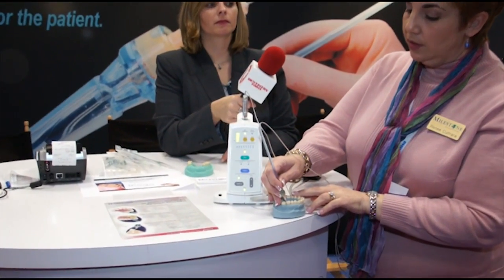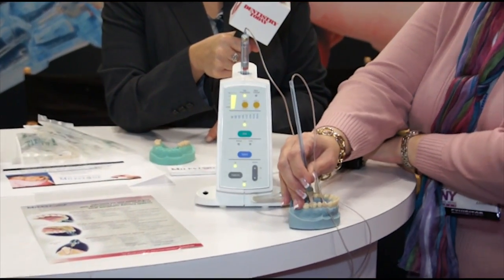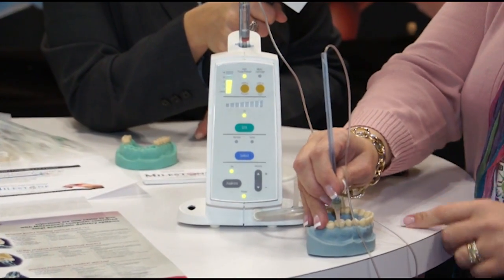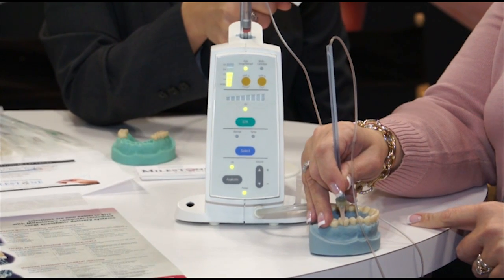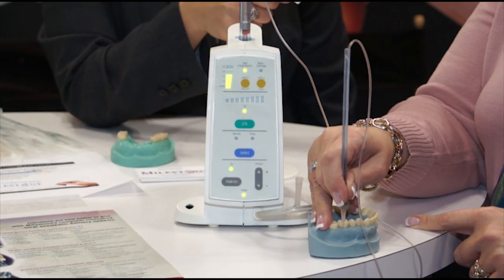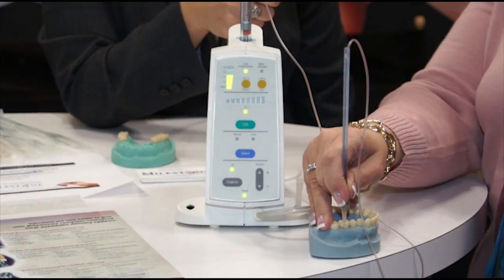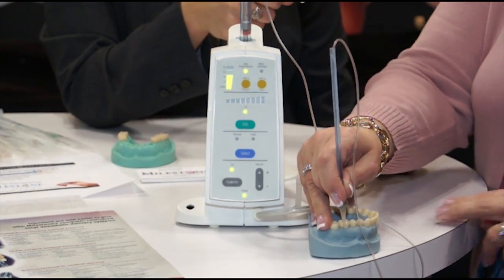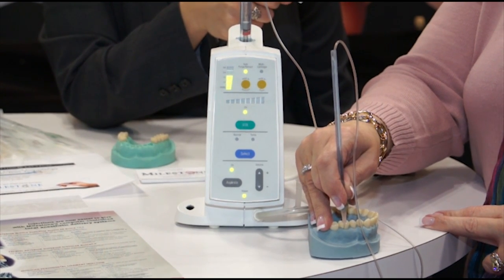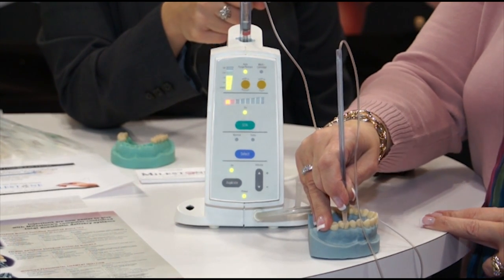Merely stick the needle into the sulcus area, like so. Step on the foot pedal. The instrument's going to tell you cruise, which means it's now in control of delivering the anesthesia to the patient. After a few seconds, you're going to see a horizontal scale light up right here, which is measuring back pressure within the sulcus. That scale acts as your guidance mechanism to tell you that you are properly in place for that patient to have profound pulpal anesthesia, as well as gingival.